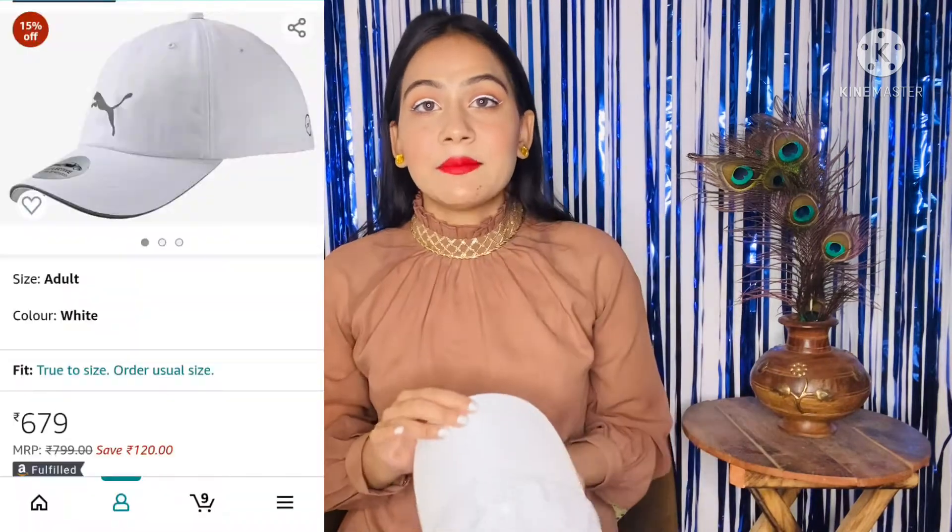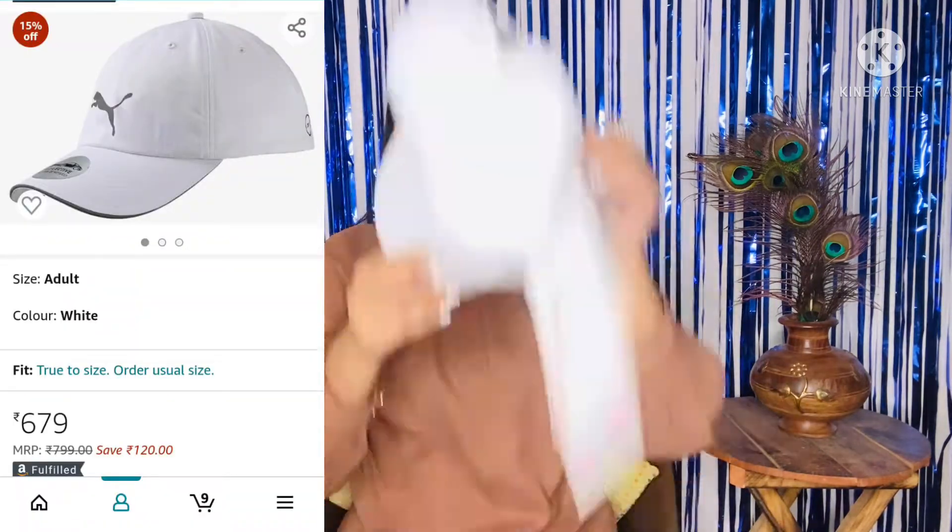The first product is this cap from the brand Puma. I like to wear caps very much, so I purchased this one in white because white color is very beautiful. If you keep your hair open and wear a cap, it looks really good. I got a good discount on this, so I purchased it.